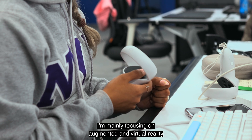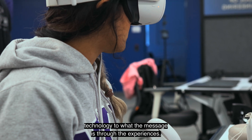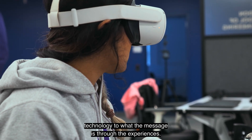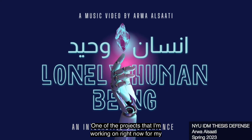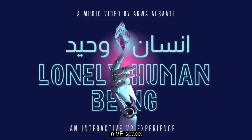I'm mainly focusing on augmented and virtual reality experiences, and everything to do with that — from the technology to what the message is through the experiences. One of the projects I'm working on right now for my thesis is creating an interactive music video in VR space.